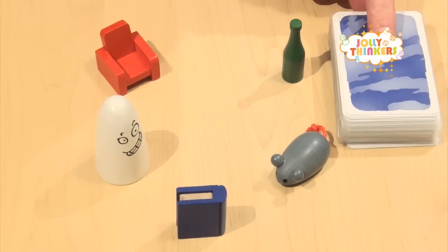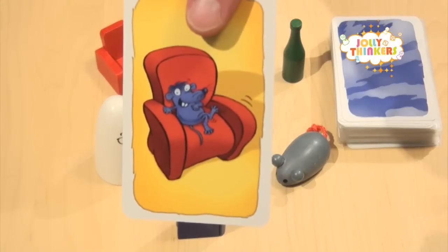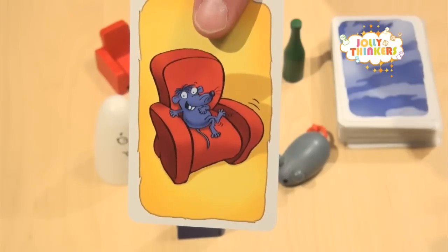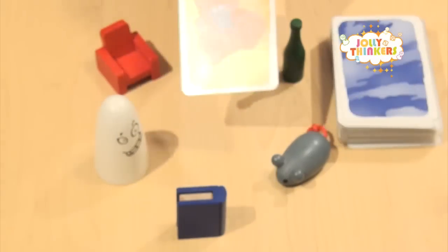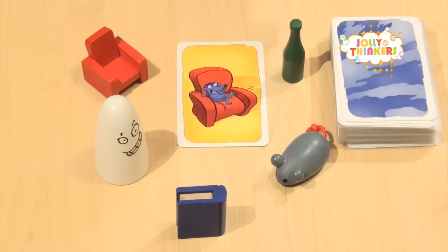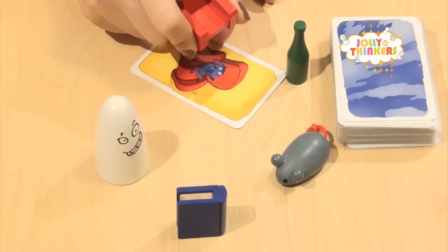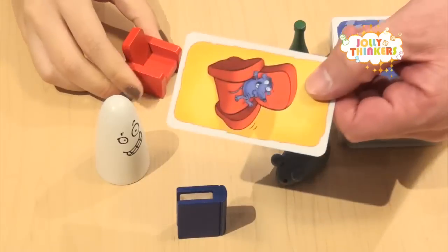and last but not least a blue book. Also in this game there are 60 cards, and on these cards two things are depicted. In this case there is a red chair and a blue mouse. The card is placed in the middle of the pieces, and the person to notice which of the items has the right color can grab the item, and if they grab it correctly they get the card.